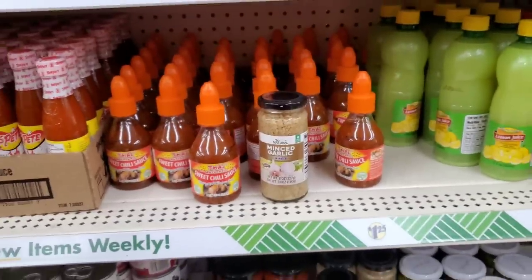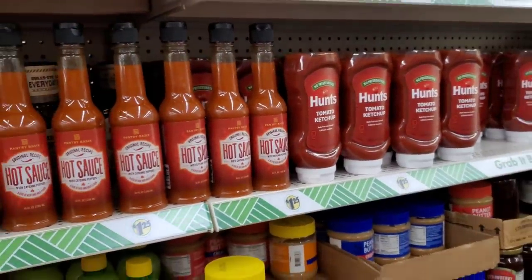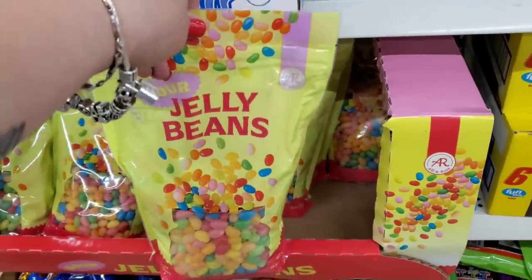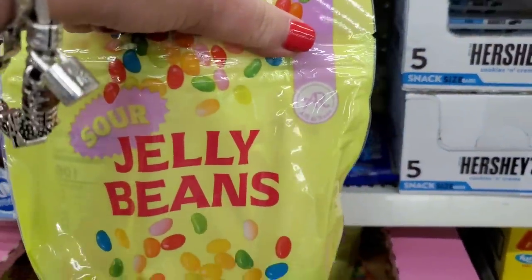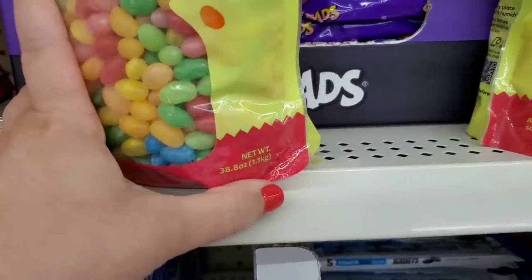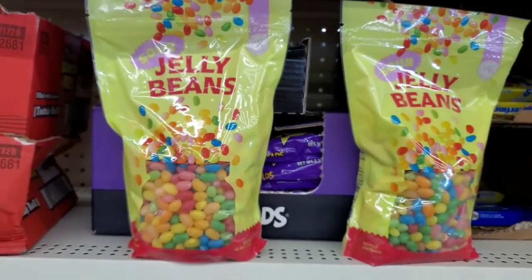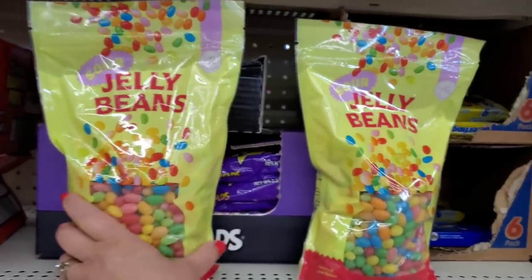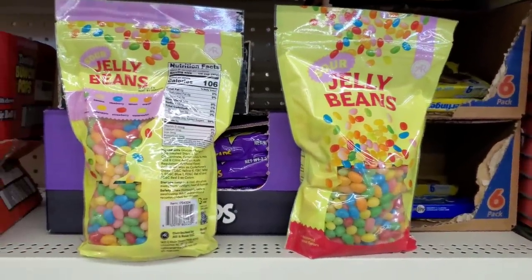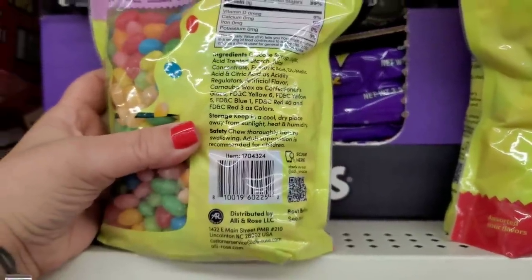They always have Hunt's tomato ketchup. Look at this — it's huge and weighs a ton. It is Ali and Rose sour jelly beans. The packaging is so pleasant. It is 1.1 kilograms — 38.8 ounces, almost two and a half pounds of sour jelly beans, made in the USA.